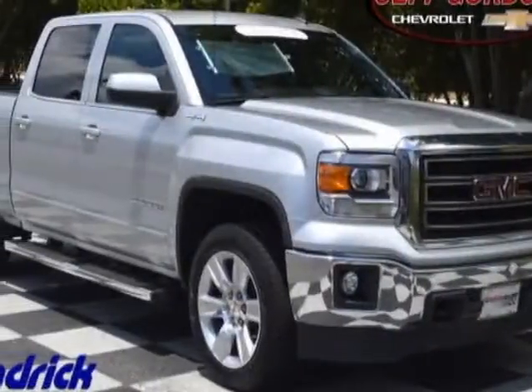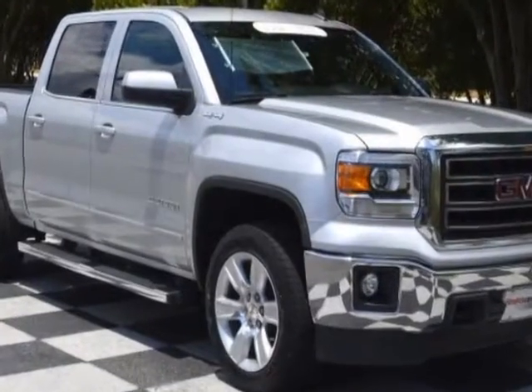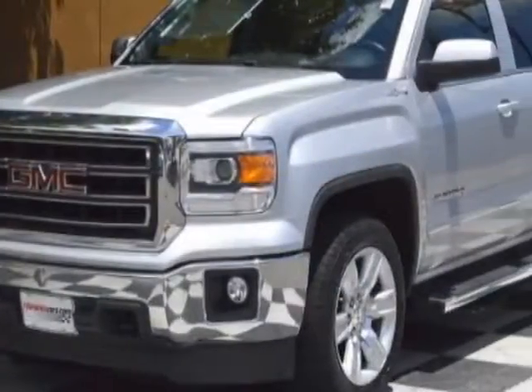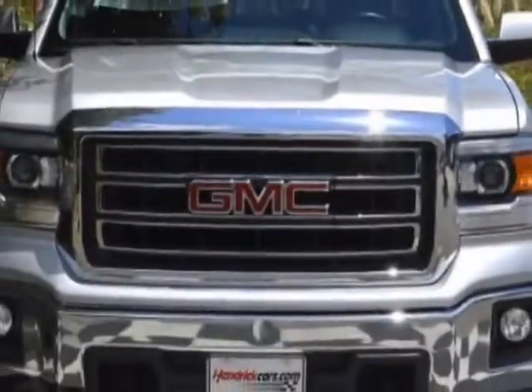Come take a look at the certified pre-owned 2014 GMC Sierra 1500. The Sierra 1500 has just under 43,500 miles. For your protection, a warranty is available for this vehicle.